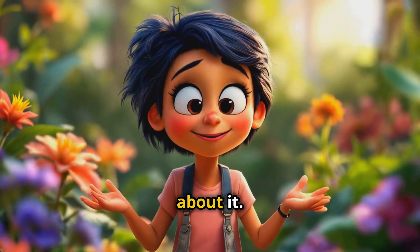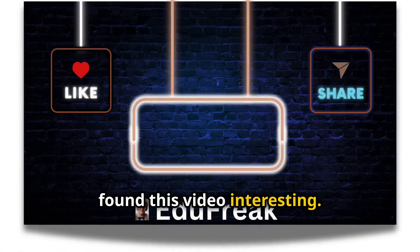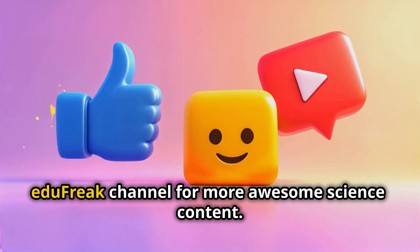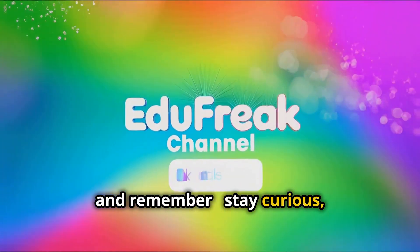It's pretty mind-blowing when you think about it. Make sure to hit that like button if you found this video interesting, drop a comment below with your thoughts, and don't forget to subscribe to the Egypt Freak channel for more awesome science content. This is Ali signing off — stay curious and keep learning.